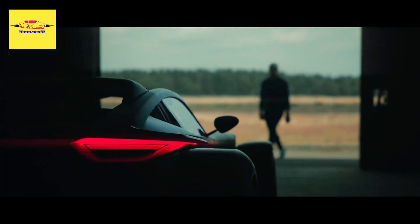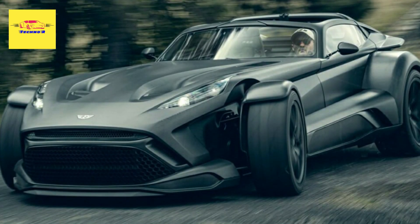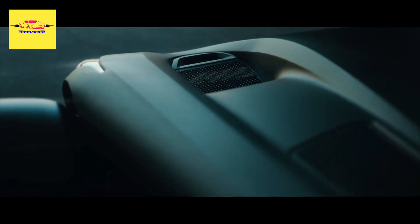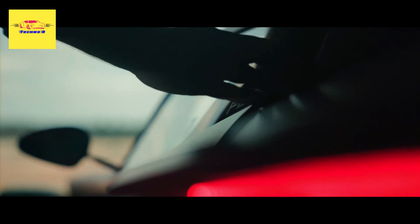Donkervoort revealed the first bare-naked F22 with an exposed carbon fiber bodywork, which is destined for a customer in the Middle East. The optional feature shaves a few pounds from the already featherweight F22 while improving its visual appeal. Donkervoort's bare-naked treatment was originally introduced as a limited edition series but is now available as a factory option for all F22 owners.